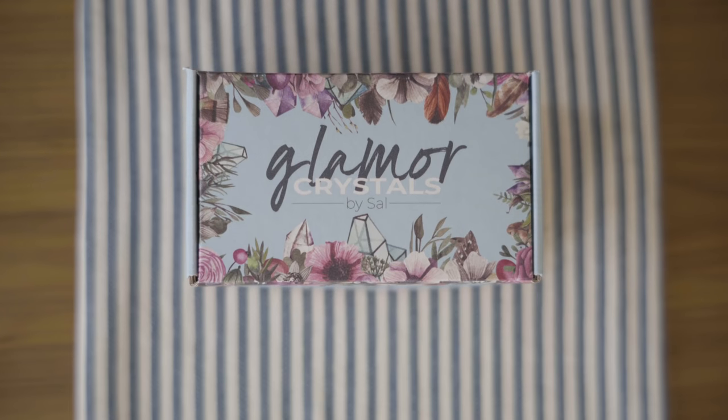Hi everyone! Welcome to another unboxing. This is gonna be for our elite Glamour Box subscribers for our Crystal Box.